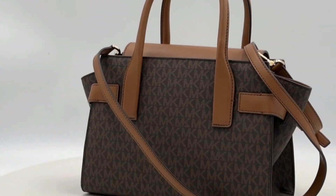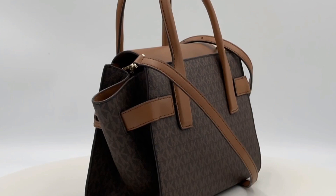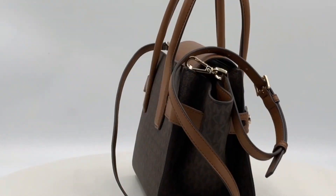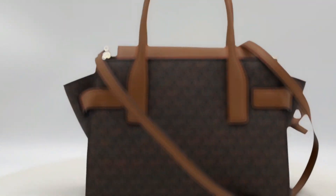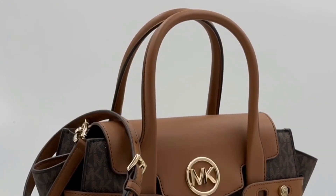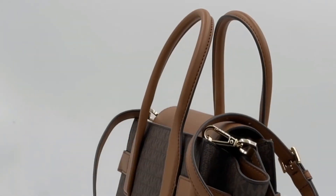The lining is made of 100% polyester, enhancing the overall quality. Closing with a flap and a push-lock magnet closure, this bag offers security with style. The adjustable strap measures 20 to 24 inches, while the double handles provide a convenient 5-inch drop.